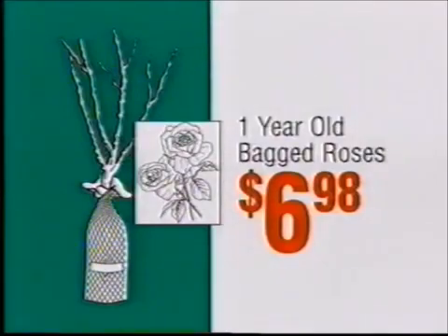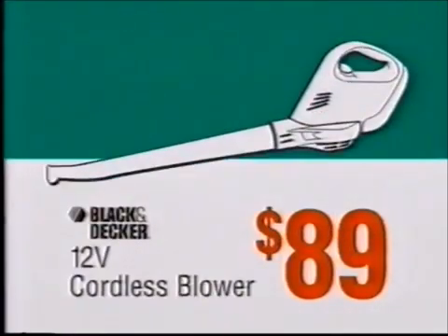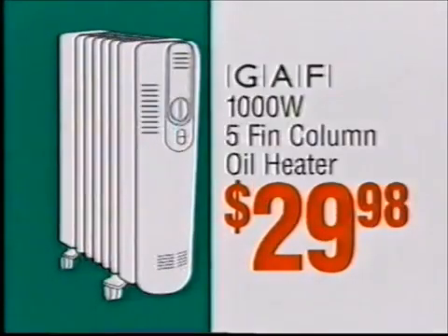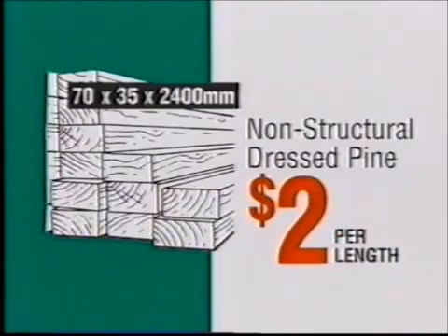One-year-old bagged roses, only $6.98. Black and Decker cordless blower, $89. 12-litre Wattyl paint, $135. 5-finned column oil heater, $29.98. Non-structural dressed pine, just $2 per length.